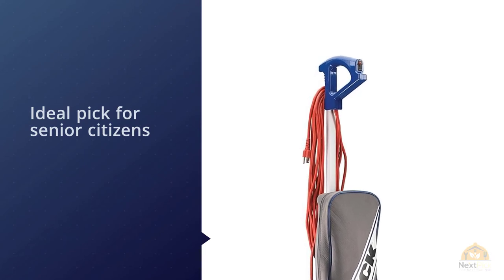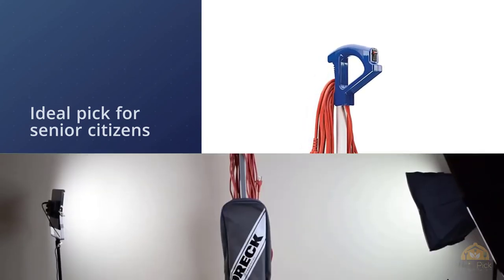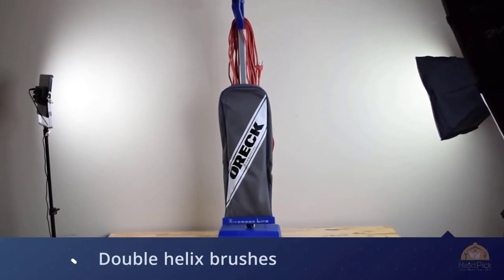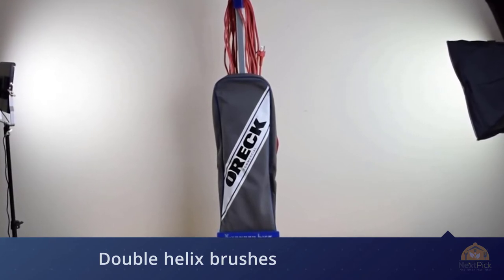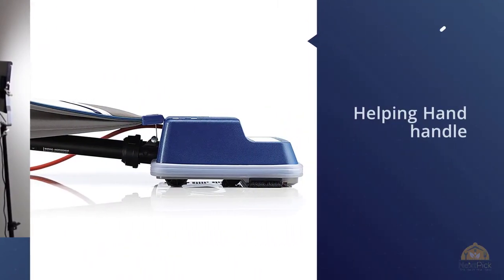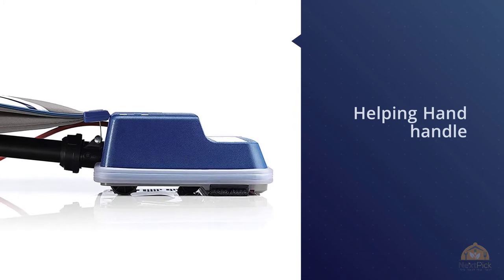Another fascinating feature of this vacuum has to be its low cost — it is a fraction of the cost of its competitors. However, there is nothing cheap about this unit. What caught my eye first is the Helping Hand Handle. It eliminates squeezing, bending, and twisting, making this an ideal pick for senior citizens.